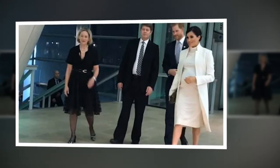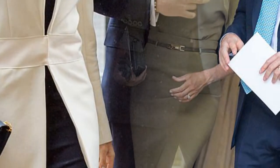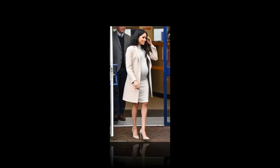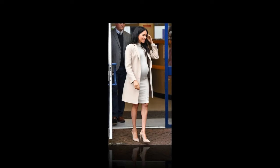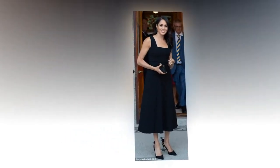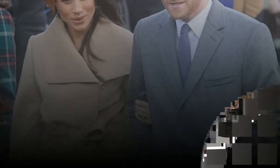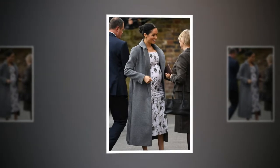Her hair was worn up off her face, partitioned to the side and her fringe swept back. For her Mayhew Dogs Trust visit she paired her look with a Stella McCartney bag and finished off her nude ensemble with Dean Davidson earrings and a pair of towering slingbacks. Meghan isn't shy about reusing what's in her wardrobe — the Amanda Wakeley crombie coat was worn at the Commonwealth Celebration Service in 2018, while her Ralph Lauren olive green heels and clutch were worn at Prince Louis' christening.